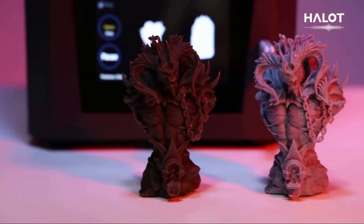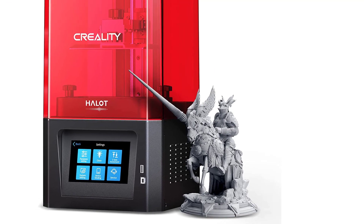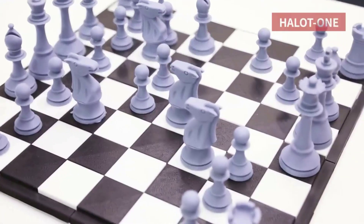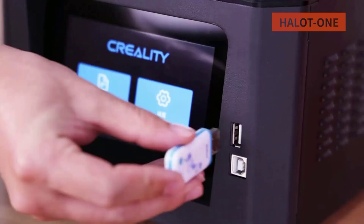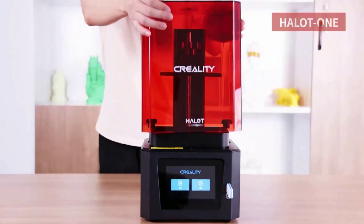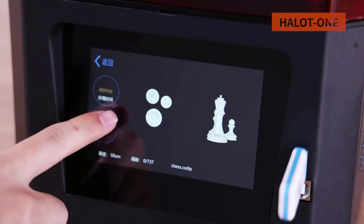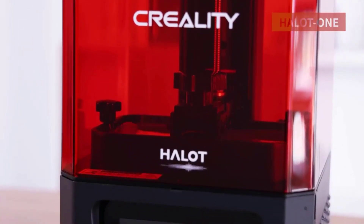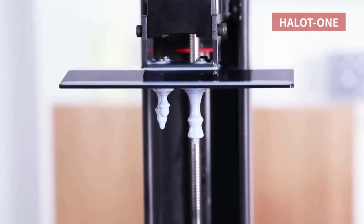Dual cooling and filtering system — the built-in activated carbon filter effectively absorbs and filters resin odor and pungent fumes. The dual cooling system with radiator and cooling fan provides rapid heat dissipation, precise and intelligent control, and higher cooling efficiency, extending the lifespan of the 3D printer. The 5-inch digital HD touchscreen features a simple interface for easy human-computer interaction with clear visual effects. Printing status, functions, and parameter settings are clearly displayed, supporting multiple languages.